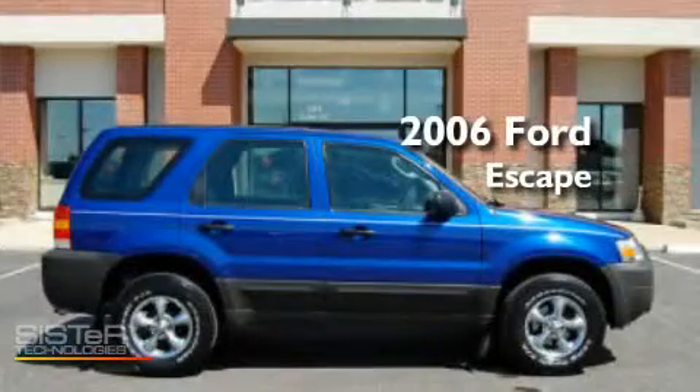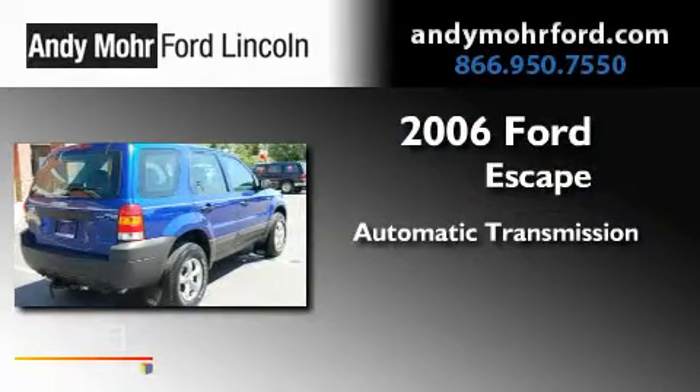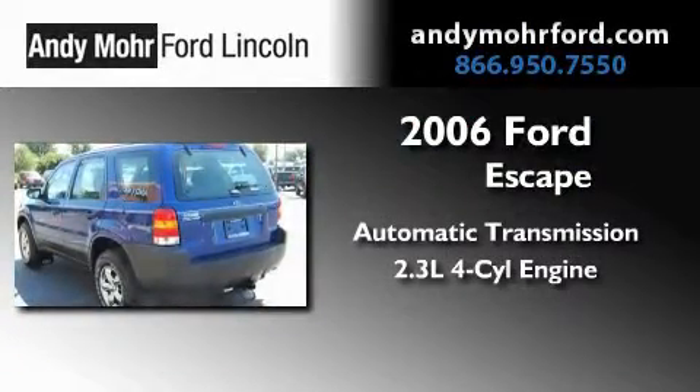This is a 2006 Ford Escape. This crossover has an automatic transmission and an inline four-cylinder engine.